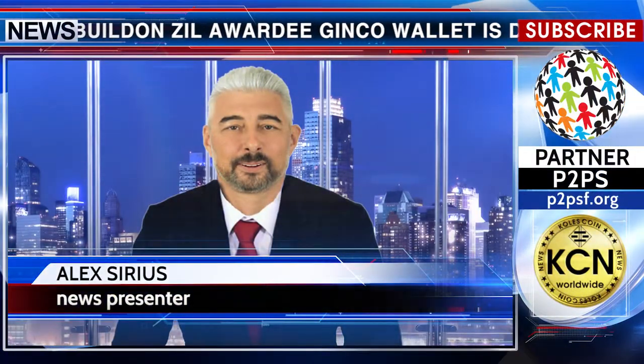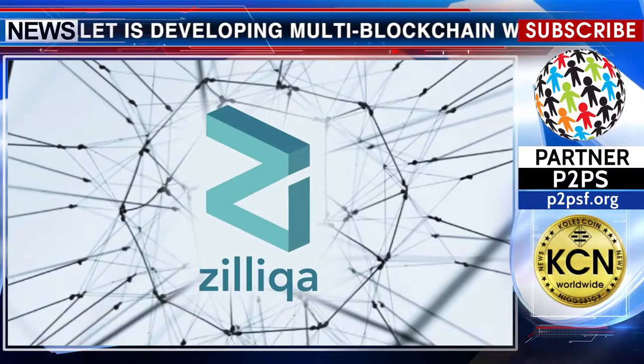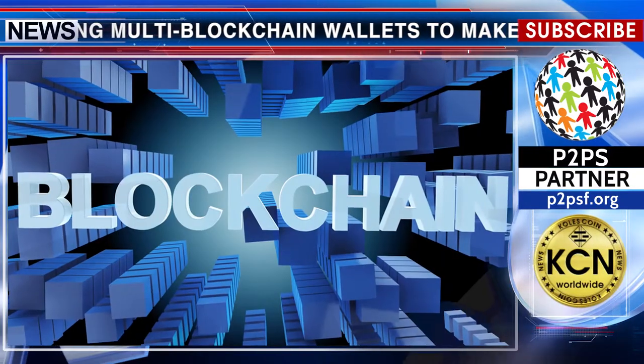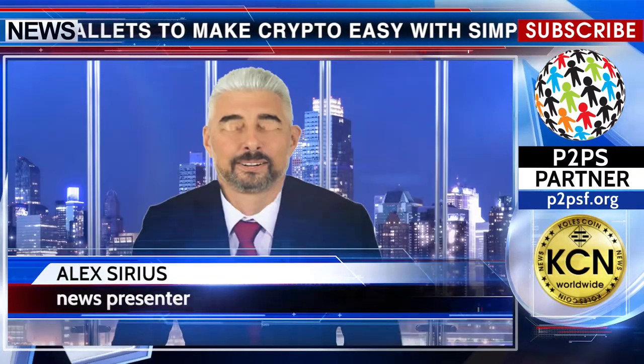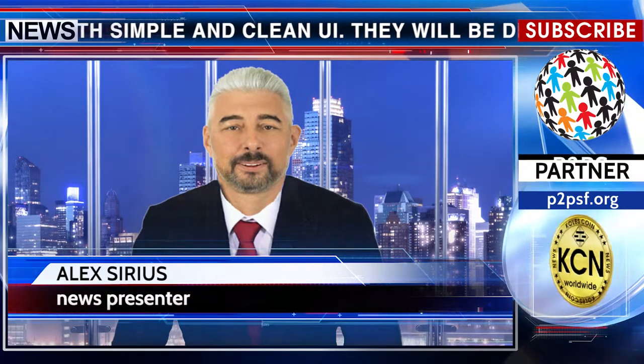Build on Zilliqa awardee Ginkgo Wallet is developing multi-blockchain wallets to make crypto easy with a simple and clean UI. They will be developing Web3 Go for Zilliqa, share ZIL's QR code and get ZIL from Ginkgo. Ginkgo is joining the Zilliqa ecosystem grant.